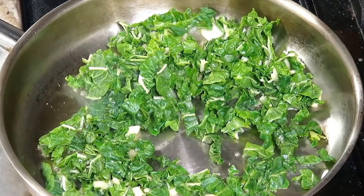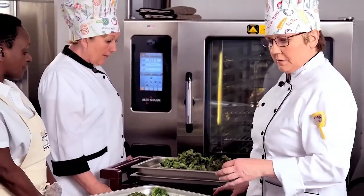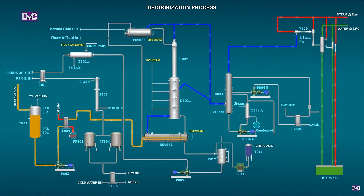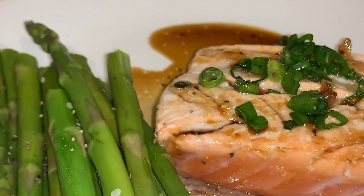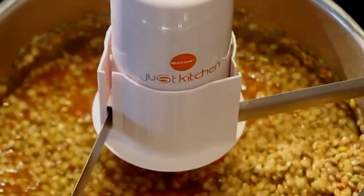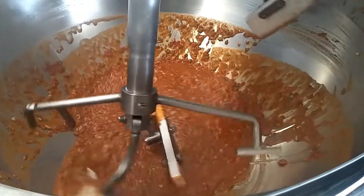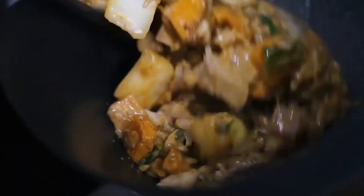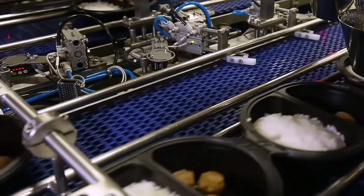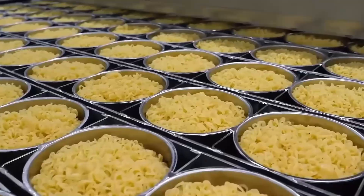Once all the ingredients are ready, the assembly process begins. This is a fully automated stage designed to guarantee precision, efficiency and consistency in every single tray. First, the trays are aligned on a conveyor belt and move toward different stations where each component is added in the correct order. The rice, pasta or any other main base is evenly distributed using automatic dispensers calibrated to ensure each portion meets exact weight and volume standards.